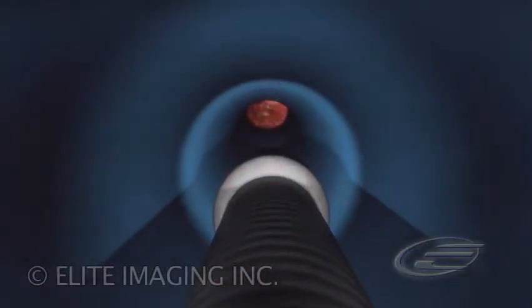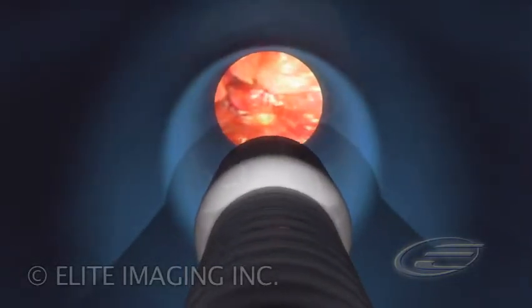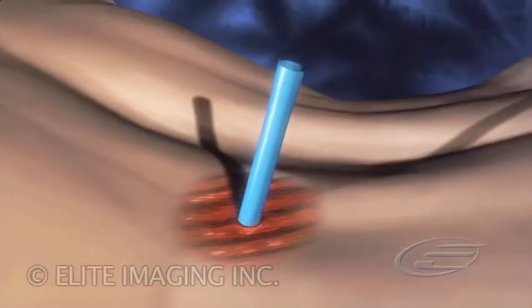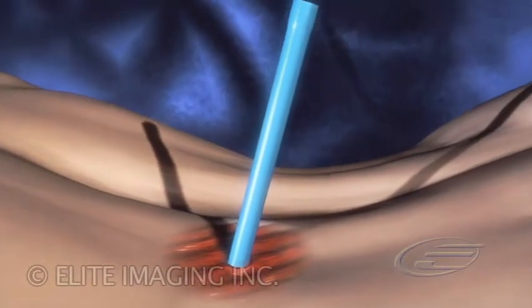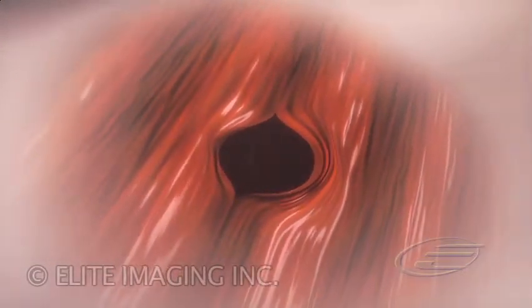Pathway is currently used in a variety of urological procedures, with development efforts underway for numerous clinical applications. Once the procedure is complete, the sheath is removed and the tissue gently closes.